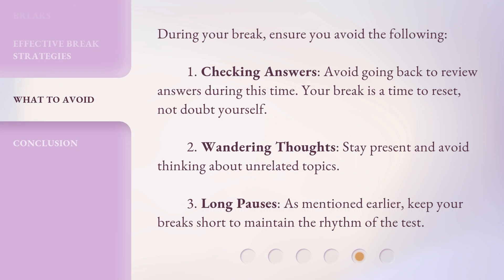During your break, ensure you avoid the following. 1. Checking answers: Avoid going back to review answers during this time. Your break is a time to reset, not doubt yourself. 2. Wandering thoughts: Stay present and avoid thinking about unrelated topics. 3. Long pauses: Keep your breaks short to maintain the rhythm of the test.